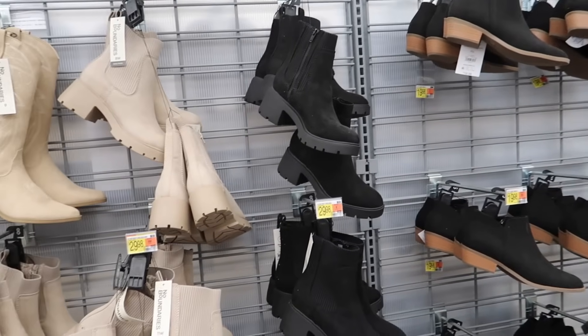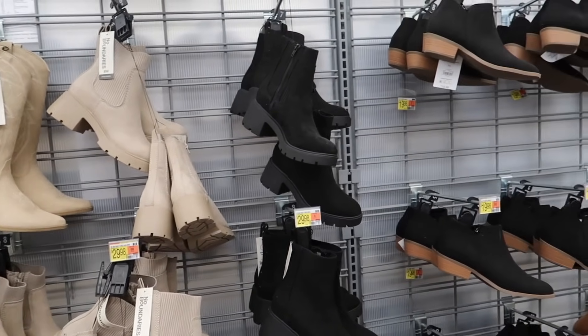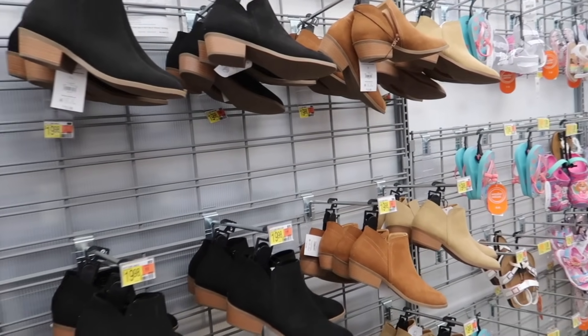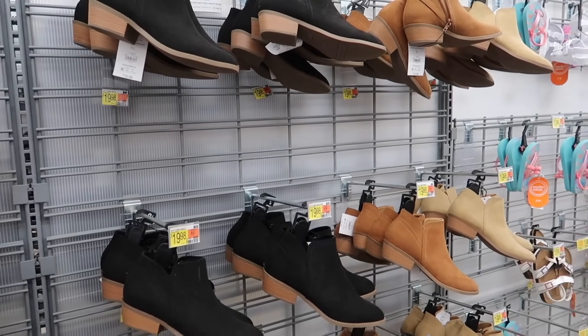Hey guys, welcome back to my channel. Today we're in Walmart, we're gonna go through all of the new shoes. If you like these videos make sure you give it a thumbs up, subscribe if you're new, and let's go shopping.